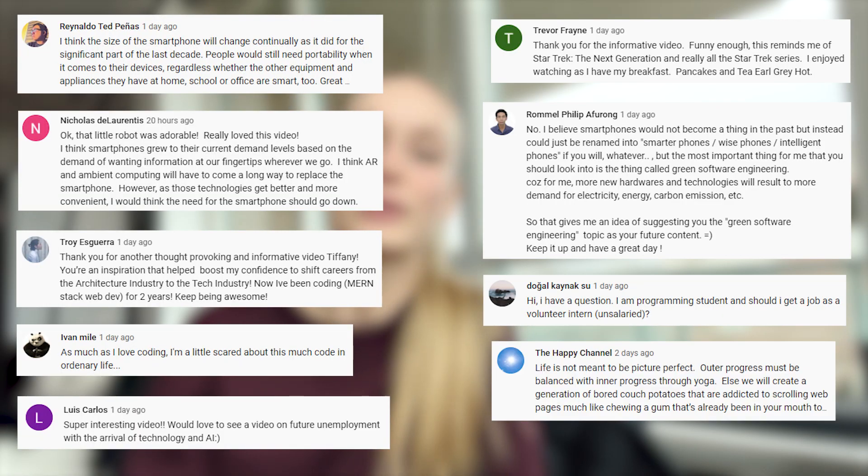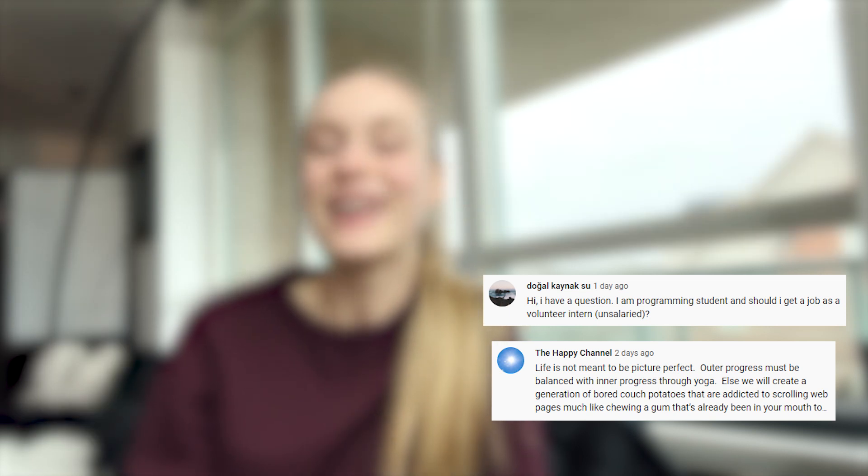I hope this was very insightful and helpful for anyone looking at the top programming languages for 2022. If you haven't already, make sure to hit that subscribe button for more tech and coding related videos. Thank you all for your support, feedback, and questions — you're a wonderful community. Give this video a thumbs up and I'll see you all soon!